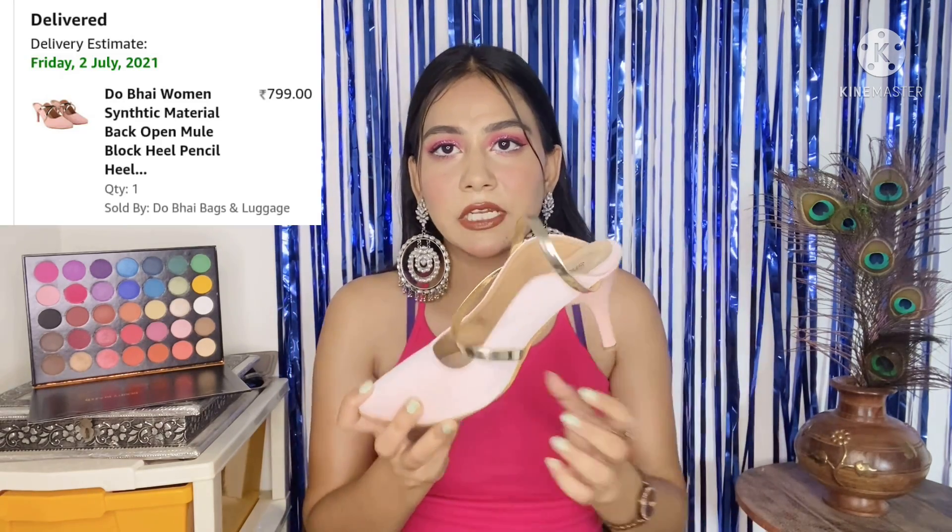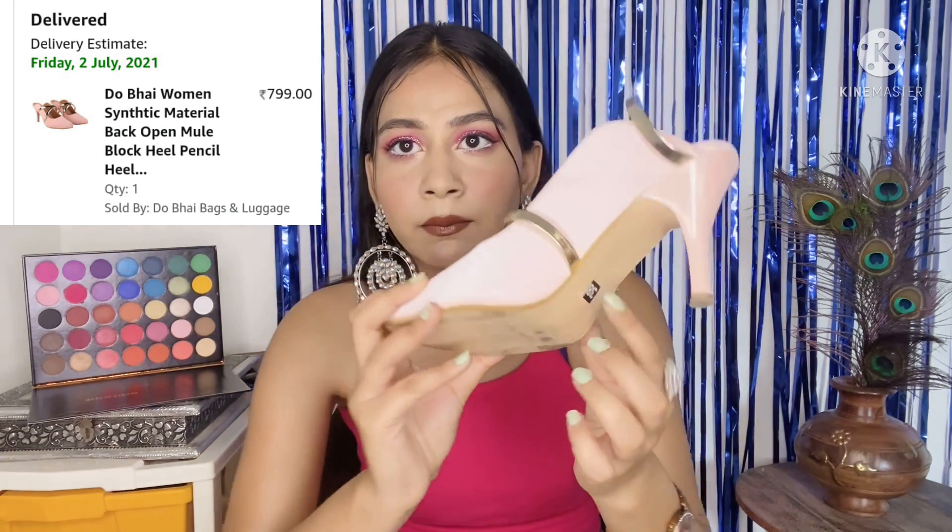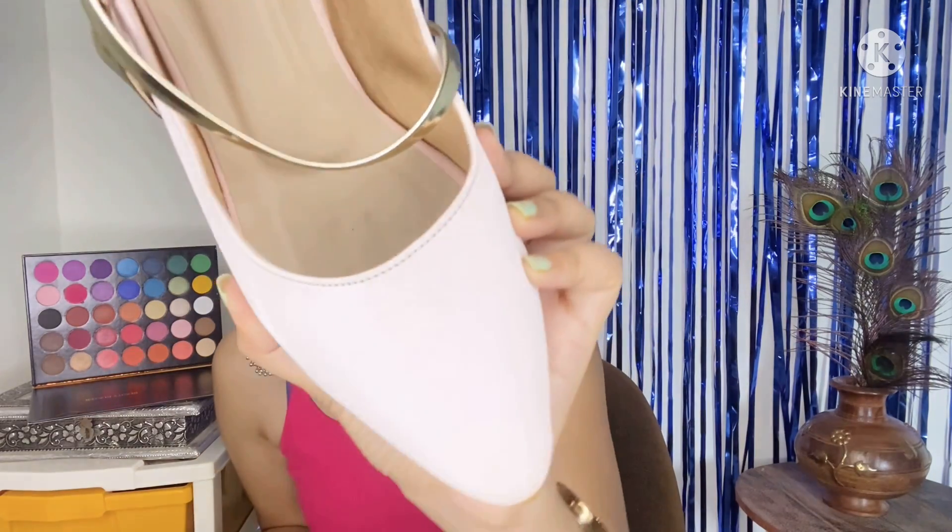These heels are open with pencil heels, but they're not very high so you still feel comfortable. The finish is light pink — it looks like a satin velvet finish. You get some golden detailing on top, and when you wear them they form a criss-cross pattern.